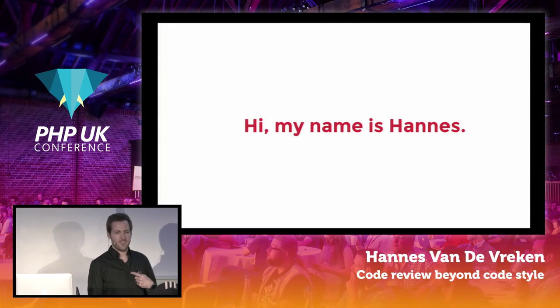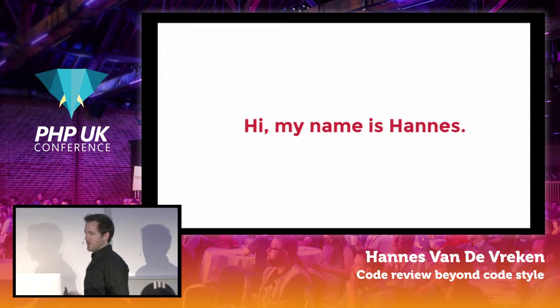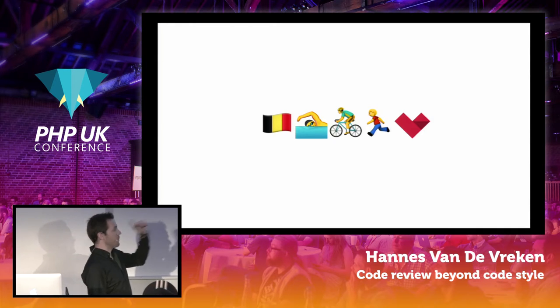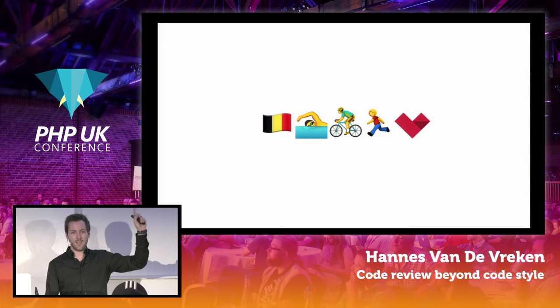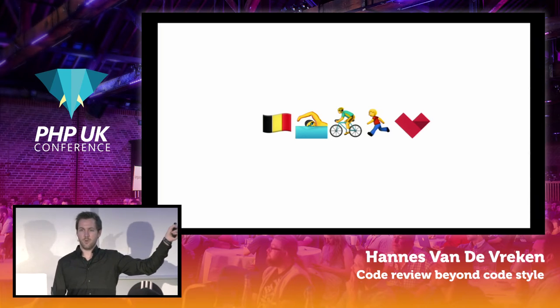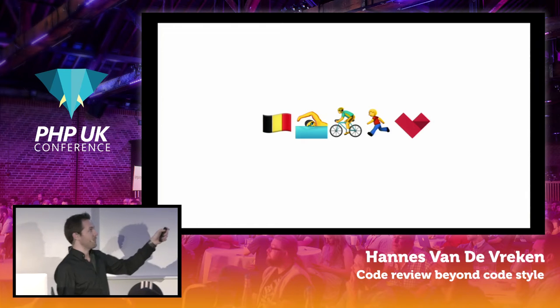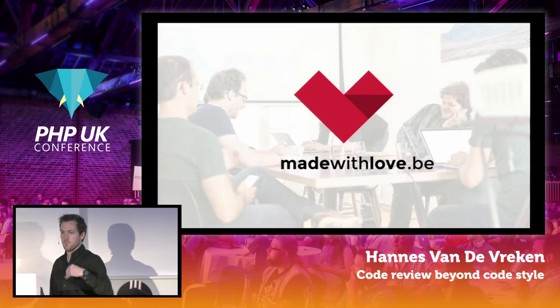My name is Hannes, and I can describe myself in a couple of emojis — or emoji, that's the official plural. I can describe myself with the Belgian flag. I like to swim, cycle, and run, and I also love working with computers. I love making digital products. I work for a company called Made With Love.